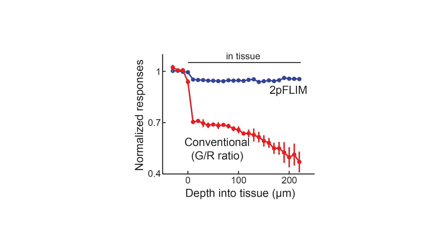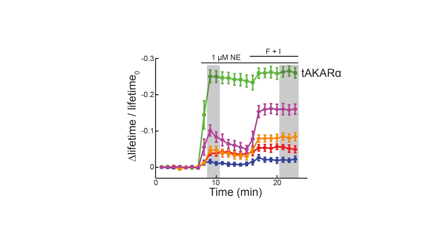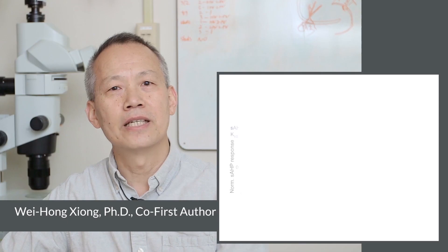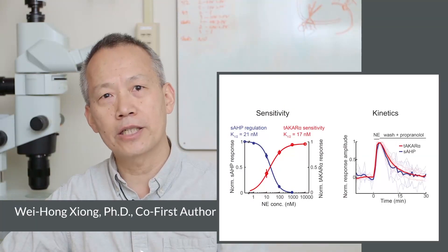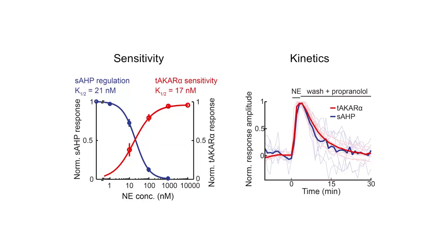We established a characterization pipeline in which we examined the sensor's response to norepinephrine in neurons. Based on this characterization, we improved the current best ACAR sensor by about three-fold. We call this new sensor T-ACAR-alpha. Importantly, T-ACAR-alpha detects endogenous neuromodulators with sensitivity and kinetics well aligned with neuronal physiological response to norepinephrine.